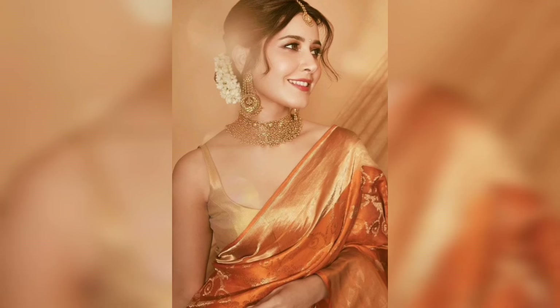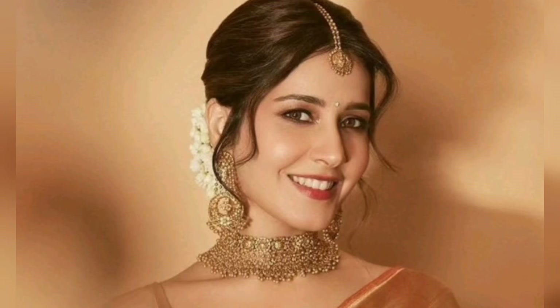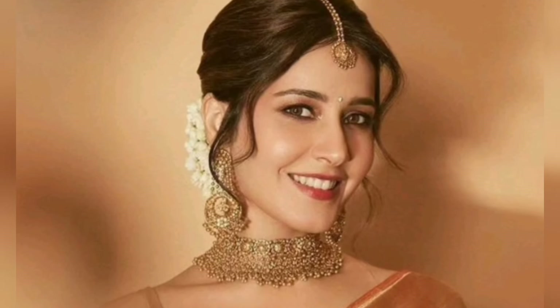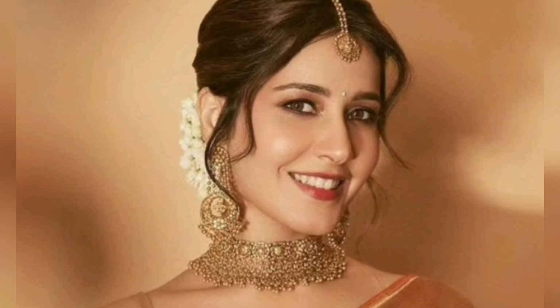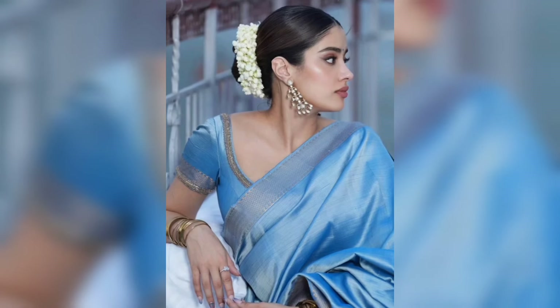Next, if you want to wear an orange color saree for a wedding fashion or wedding dress, you can pair it with a complete gold jewelry set and it will look very pretty.